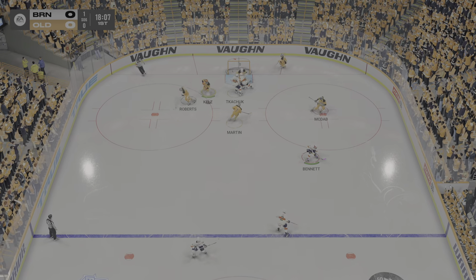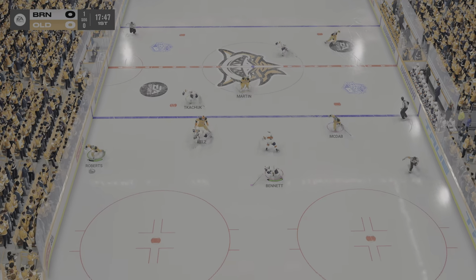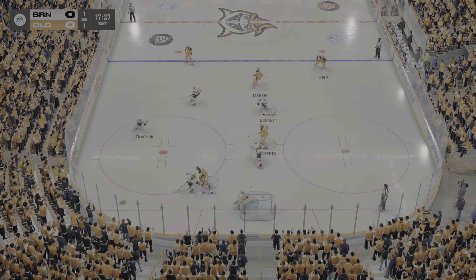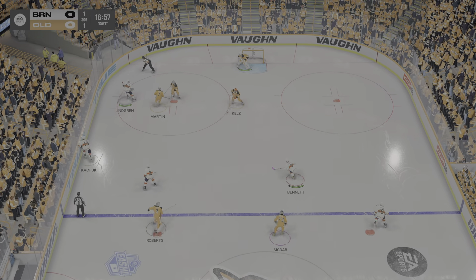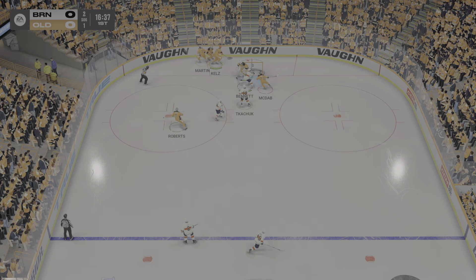Big-time stop. Layman's in the right spot at the right time — just a brilliant save. Dishes it off. Great save from in tight. What a fantastic save from a high-danger scoring area, James. He's bailing his team out. They have to do a better job of protecting the middle of the ice, and he snags that one with the club.